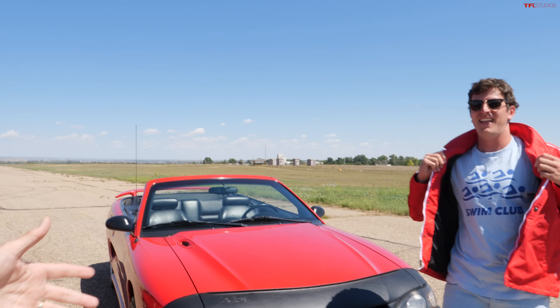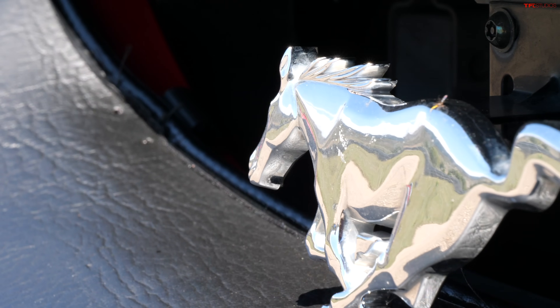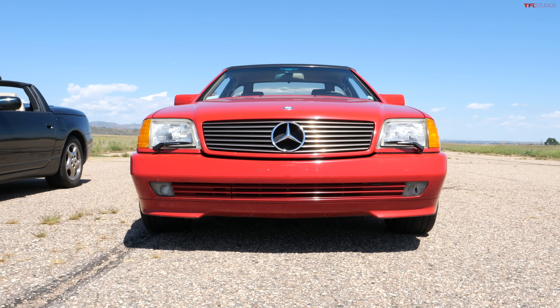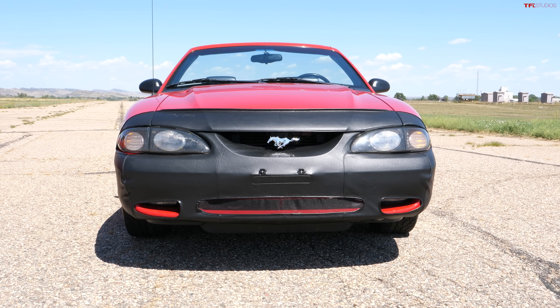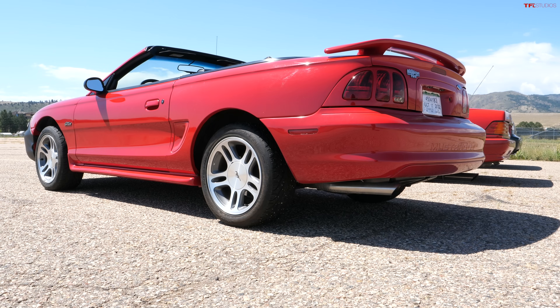Tommy, you have managed to bring — dare I say it — the mullet of Mustangs: ugly in the front, party in the back. I present to you the 1997 Mustang GT. Why do you look like you own a Fresno strip club? My car came from Palm Springs and Los Angeles. It has a la bra and retro school headlight covers. This is the best 1990s convertible you can buy.